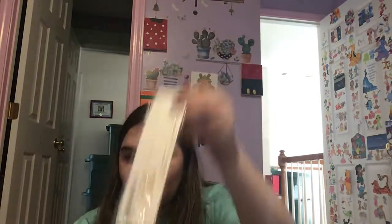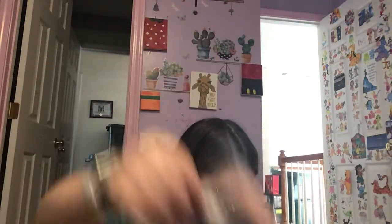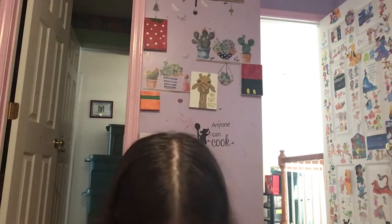Oh my knee just popped. All right, so I got 10 things — one, two, three, four, five, six, seven, eight, nine, ten. They also gave me this little slip. We're going to start off with the accessories because why not.